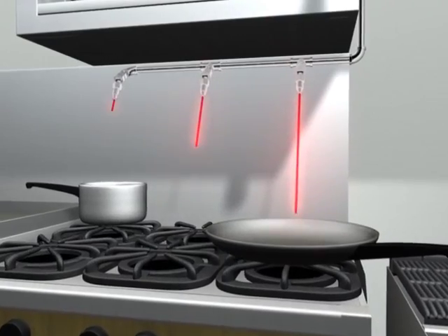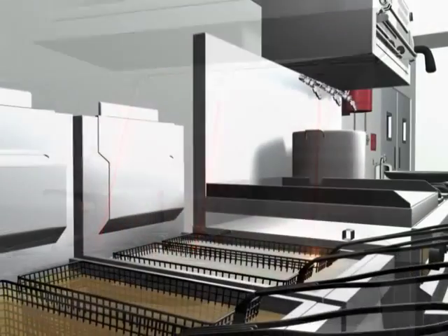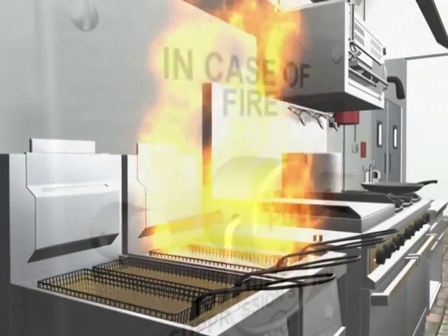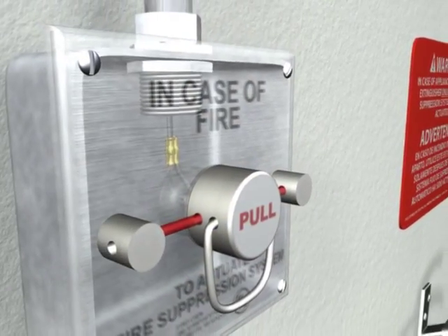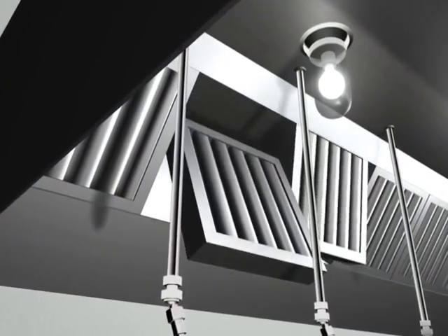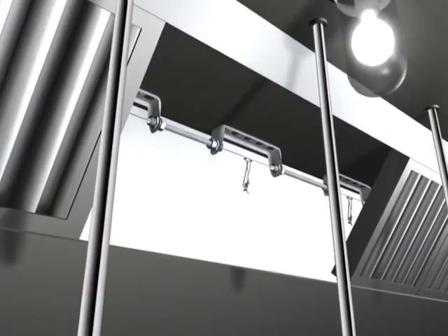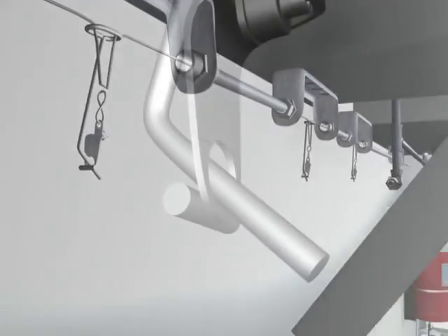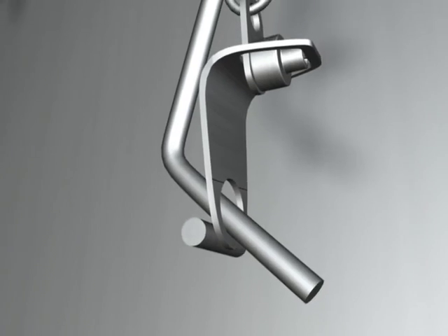In the event of a fire, the Kitchen Knight 2 restaurant fire suppression system is actuated either by the manual pull station or the fusible link detection system located in the hood. The fusible links are carefully installed and positioned in each duct area and over each hazard.